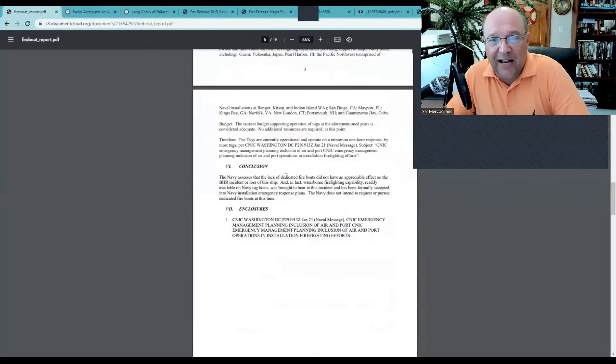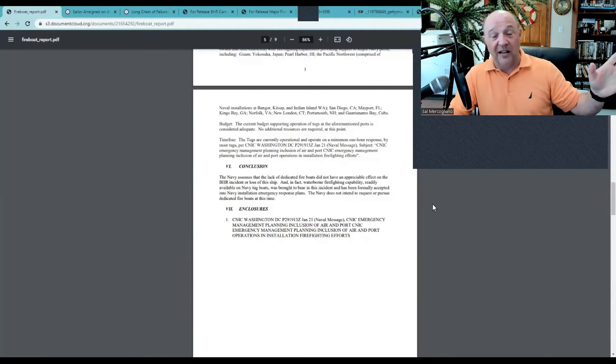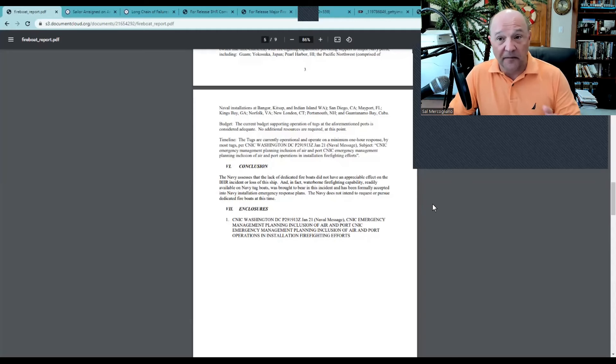The conclusion states: the Navy assesses that a lack of dedicated fireboats did not have an appreciable effect on the Bonhomme Richard incident or loss of the ship. Really? If you had a fireboat, you would have lost the ship anyway? I don't know about that. Waterborne firefighting capability was brought to bear — but the San Diego Harbor Police boats didn't arrive until just before the explosion, and the sea tractors didn't get there until after noon. And they were begging. I have talked to the crews on board the sea tractors — they begged the Navy to let them come and help, but were refused.